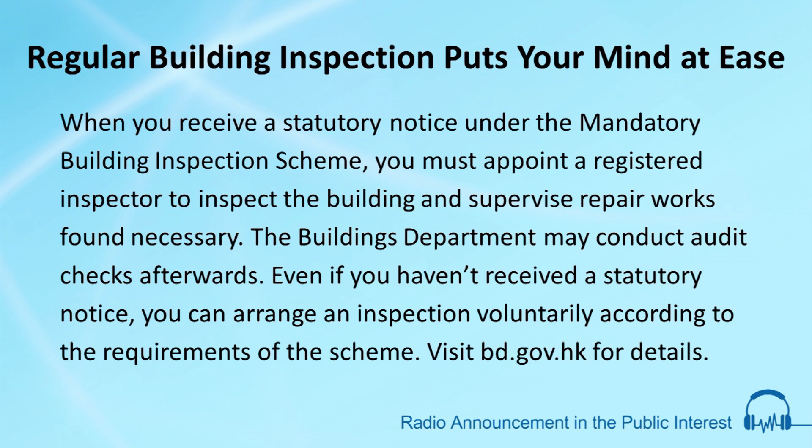Even if you haven't received a statutory notice, you can arrange an inspection voluntarily according to the requirements of the scheme. Visit bd.gov.hk for details.